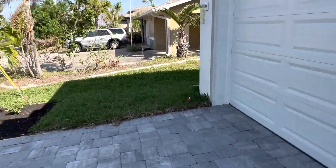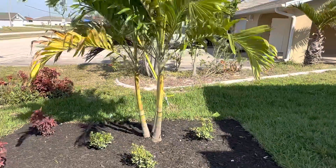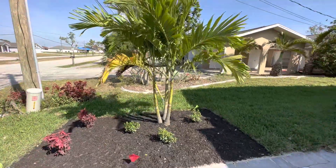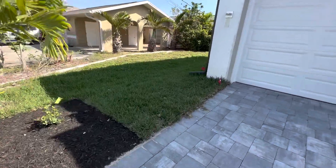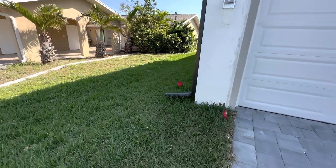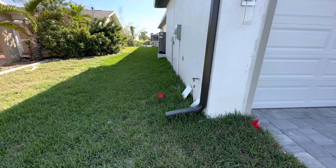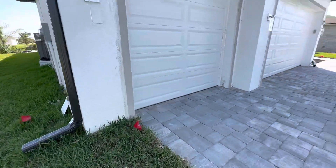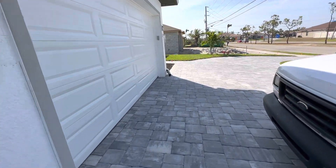Here is our other palm tree and our landscaping. And then we go down — we've got grass all the way in the back there.